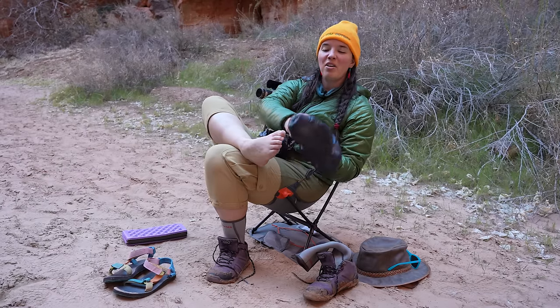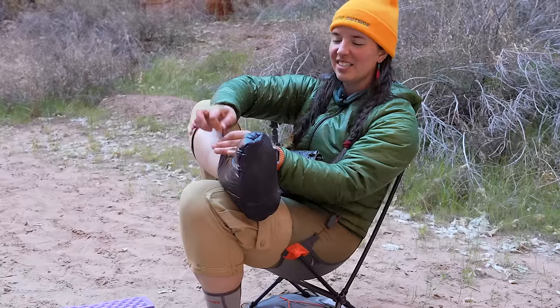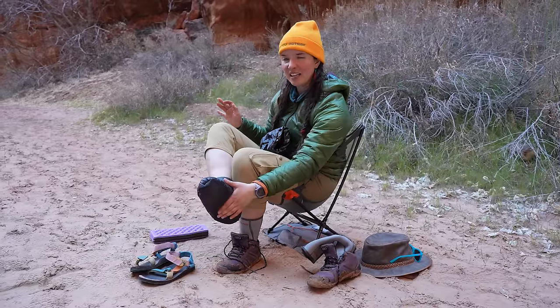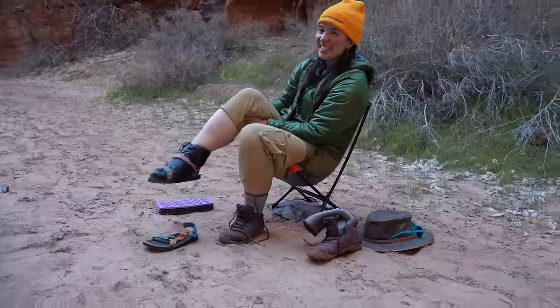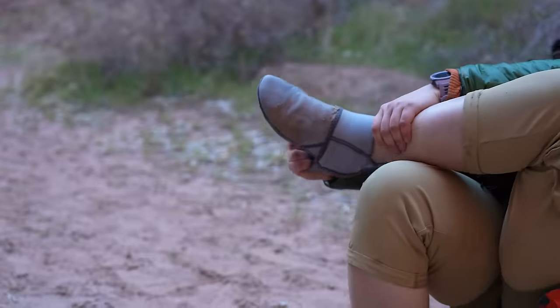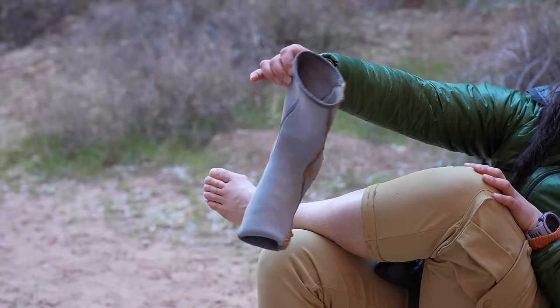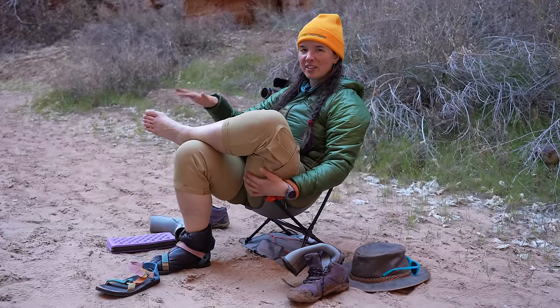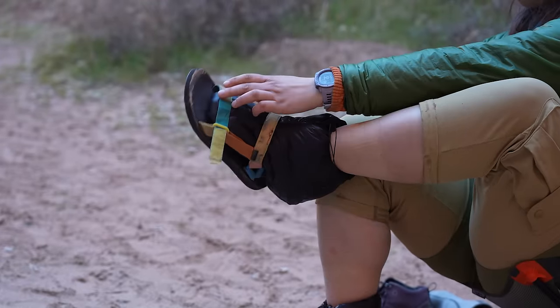These booties are so cozy. I've officially decided my favorite camp shoe combo is these booties with my Teva original sandals. It's seriously so cozy — like a sleeping bag for your feet. My neoprene socks are soaking wet but they did keep my feet very, very warm.